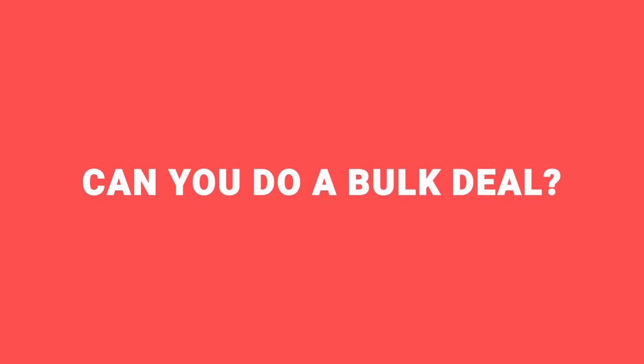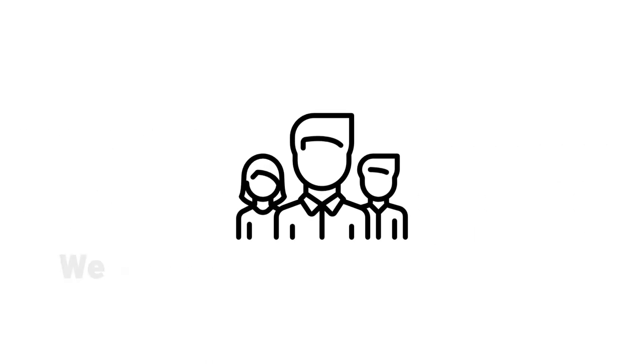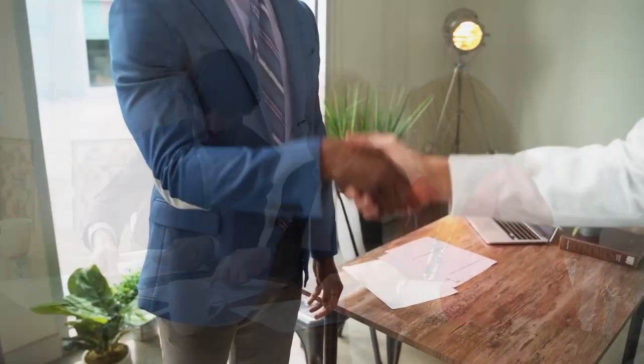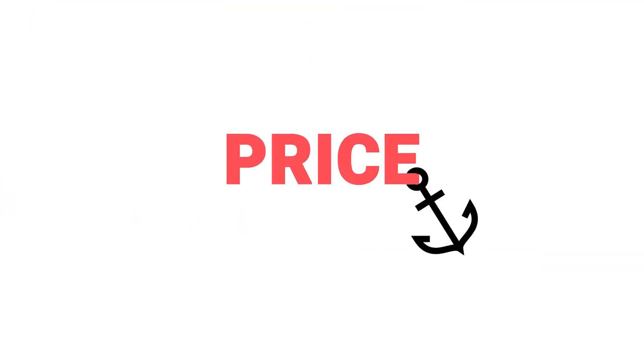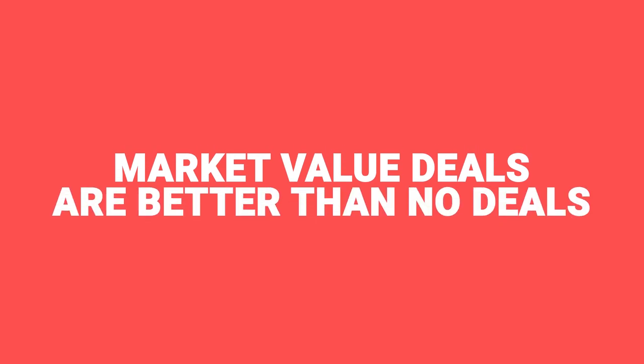Another way you can become more financially attractive is if you can do a bulk deal. If you're on your own you may be able to do a deal, but if you can go in as a group you can possibly do even better. If a developer wants to move the last three or four units, going in and saying 'we will take those last three or four off your hands and get you completely off site' is so much more attractive than just buying one. And remember, don't be greedy. Just because you fancy yourself as a hot negotiator doesn't mean you have to anchor to a number you must get. Doing at-market-value deals in this market is much better than doing no deals at all.